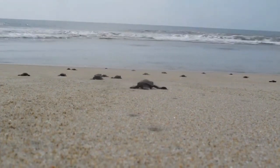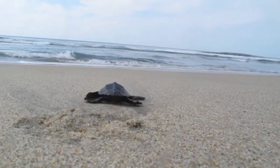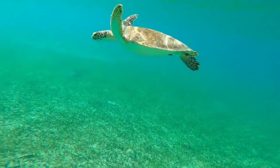Habitat: Turtles are aquatic or semi-aquatic creatures. They are adapted for life in water and are usually found in aquatic environments like ponds, rivers, lakes, and oceans. They have webbed feet or flippers for swimming.